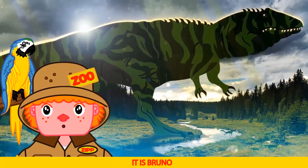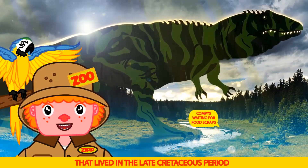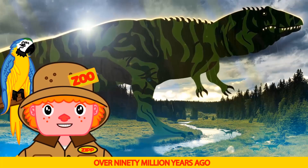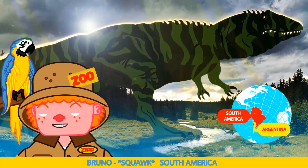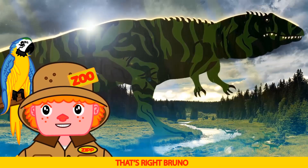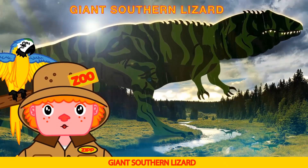It is Bruno. The Giganotosaurus was a theropod that lived in the late Cretaceous period, over 90 million years ago. Fossils were found in Argentina — South America. That's right Bruno. Giganotosaurus means giant southern lizard.